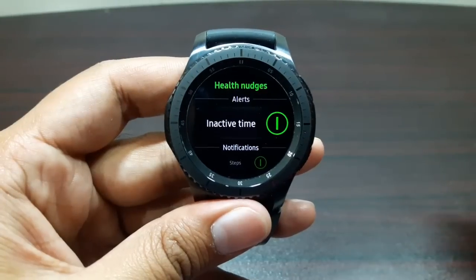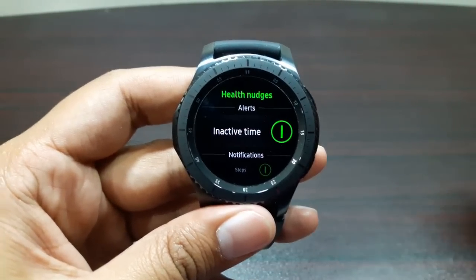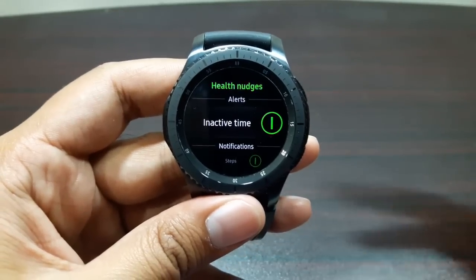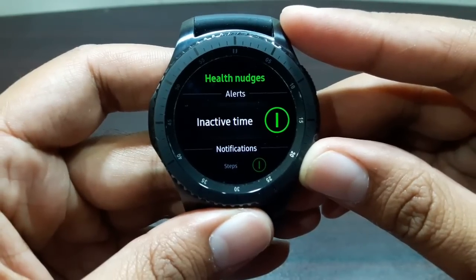Inactive time is one of my favorite features here because it really tells me when I've been sitting for over an hour and nudges me to stand up, stretch, or go for a walk. It really keeps you on your toes. While we're here, I want to mention the next feature: sleep monitoring.